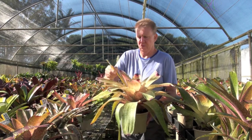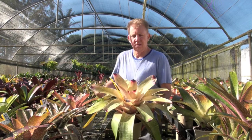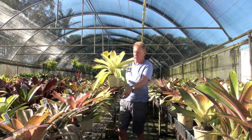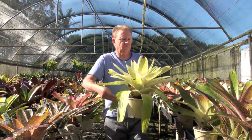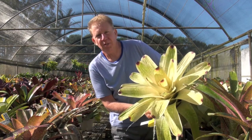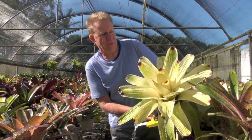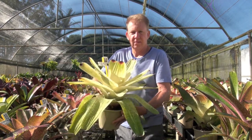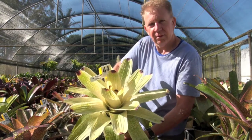We've bred these. Absolutely gorgeous plant, as good as they come. Sort of got that pale yellow in it, that one.